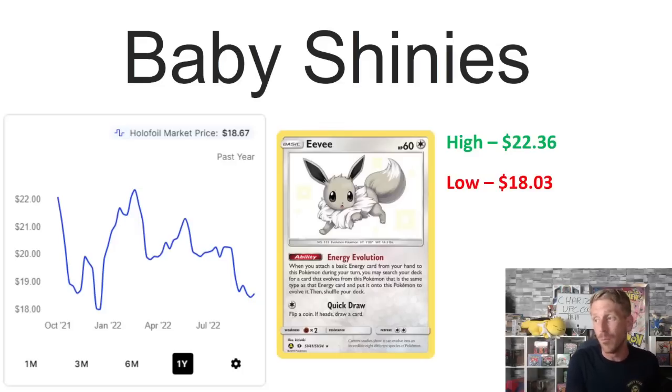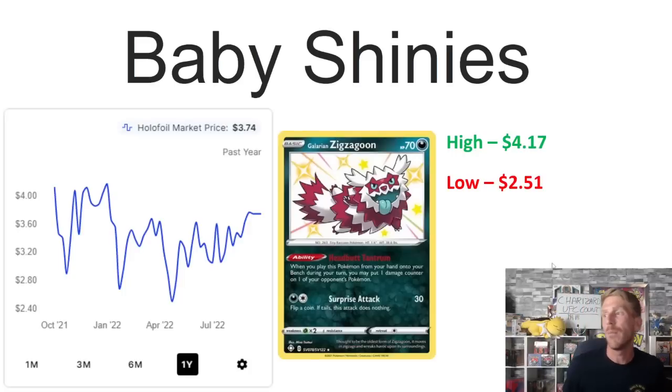Then we've got the Eevee from Hidden Fates. It's been a long time removed from its one-year low, which originally hit in January 2022 at $18.03, but it's much closer to that now. It shot back up around March 2022 before really starting to go down. It's now sitting at $18.67, much closer to that one-year low than its one-year high of $22.36, which it interestingly hit in March 2022 before bottoming out again.